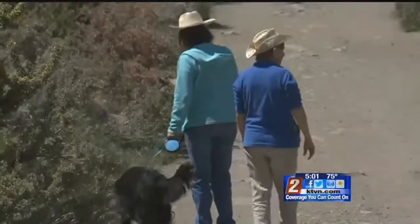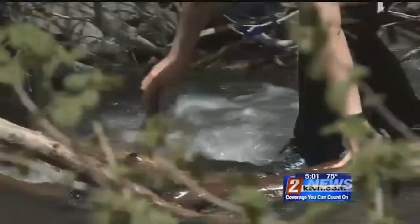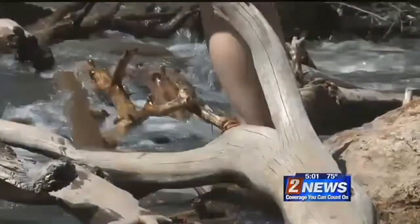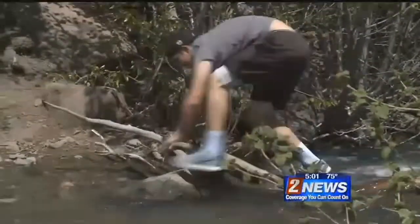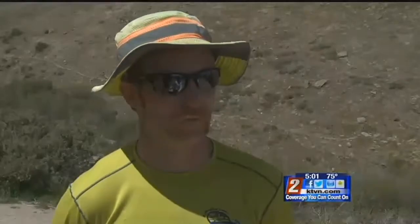No matter the trail, hikers are advised to pay close attention to their surroundings, especially what's underneath you. Also, know your skill set. Experts say your normal routes may be unfamiliar this year. But depending on your expertise, damaged trails don't have to stop you. Get out there and enjoy nature, but just understand that the trails may have new hazards this year and to keep an eye out for them.